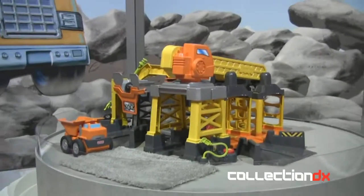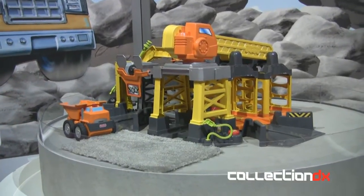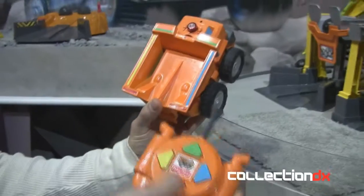So this is Big Action. What we've done is we've taken the two popular play patterns of vehicle playset play and easy-to-use RC and made them accessible to preschoolers. The way we do that is with this color control — on the truck, you see the colors correspond with the control.